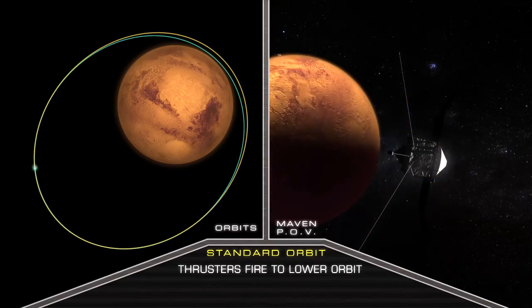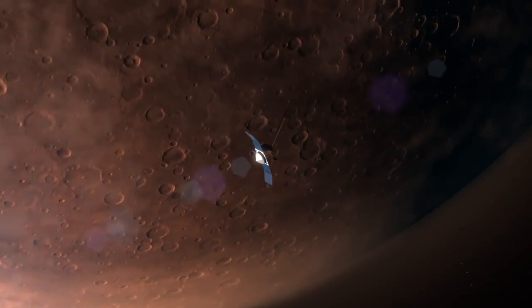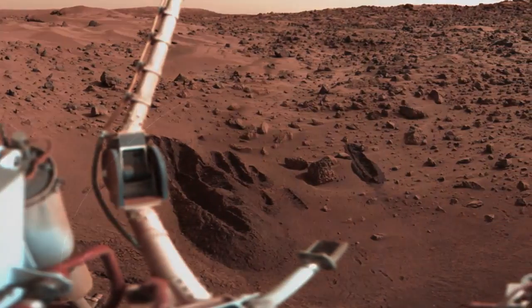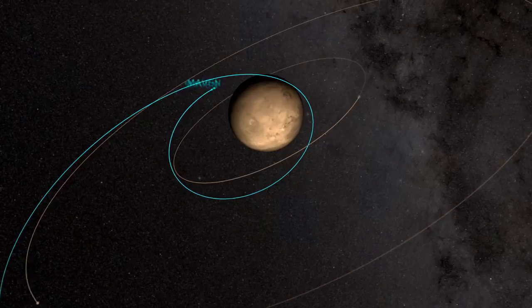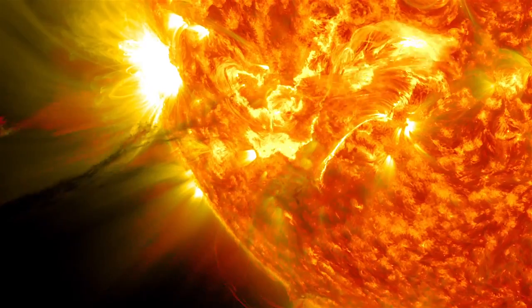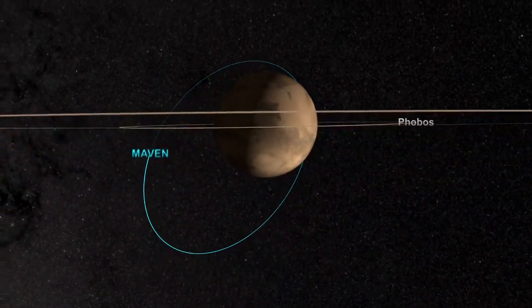My goal with MAVEN is to put together a data set that the Mars science community can spend the next decade or two working on. We're making very few measurements that have never been made at all before at Mars, but what we're doing is making them in parts of the atmosphere where they haven't been measured. We're making comprehensive measurements for a full year rather than, for example, with the Viking Lander, a one-time entry, one profile. We're going to get hundreds and hundreds of profiles and be able to see how the upper atmosphere responds to the changing solar conditions and really put together a picture of the upper atmosphere that we haven't been able to put together before.